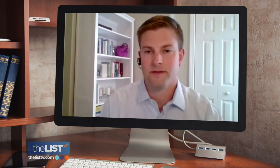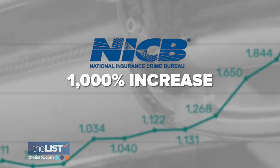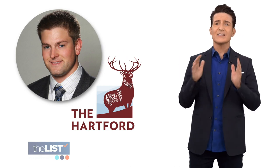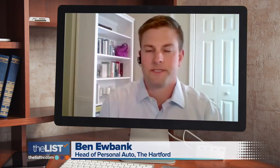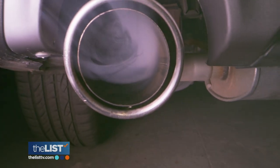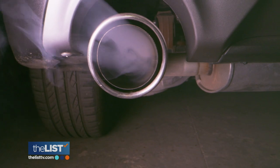But at least nothing else could go wrong. The National Insurance Crime Bureau has reported a 1,000% increase in the number of catalytic converter thefts. The Hartford's Ben Eubank is here to help. A catalytic converter is part of the car's exhaust system, and it helps turn the exhaust into less harmful gases before it passes out through the tailpipe.